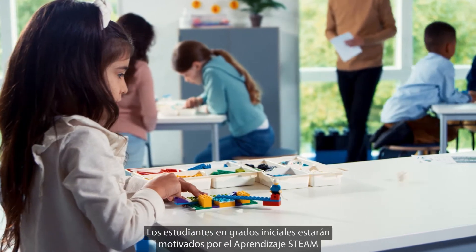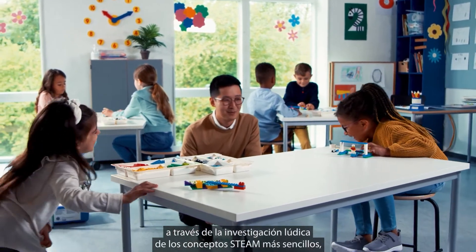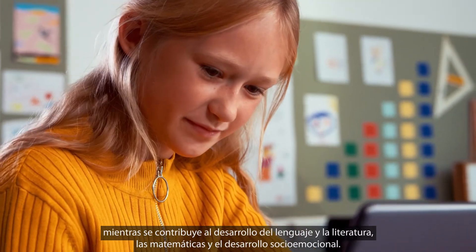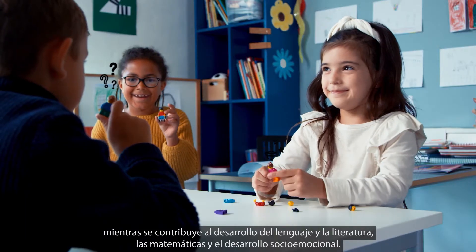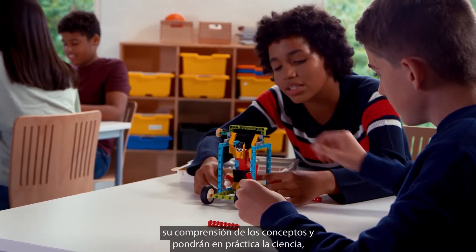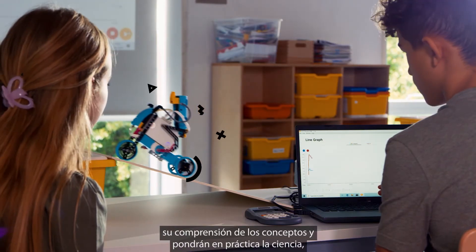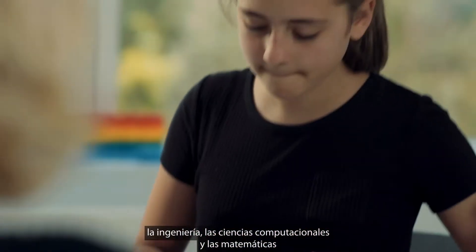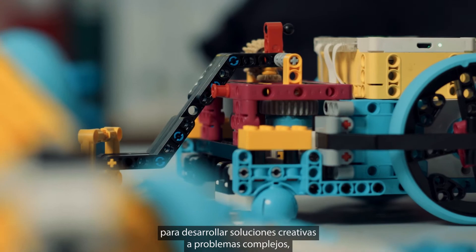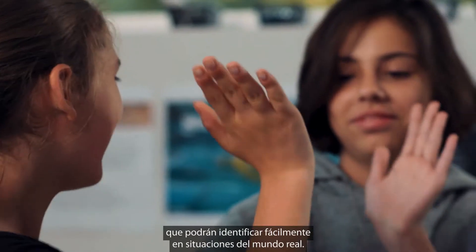Students in lower grades will get excited about STEAM learning through playful investigation of simple STEAM concepts while contributing to literacy, math, and social-emotional development. As they grow older, students will apply a deeper understanding of concepts and practices in science, engineering, computer science, and mathematics to develop creative solutions to complex problems which are easily connected to real-world scenarios.